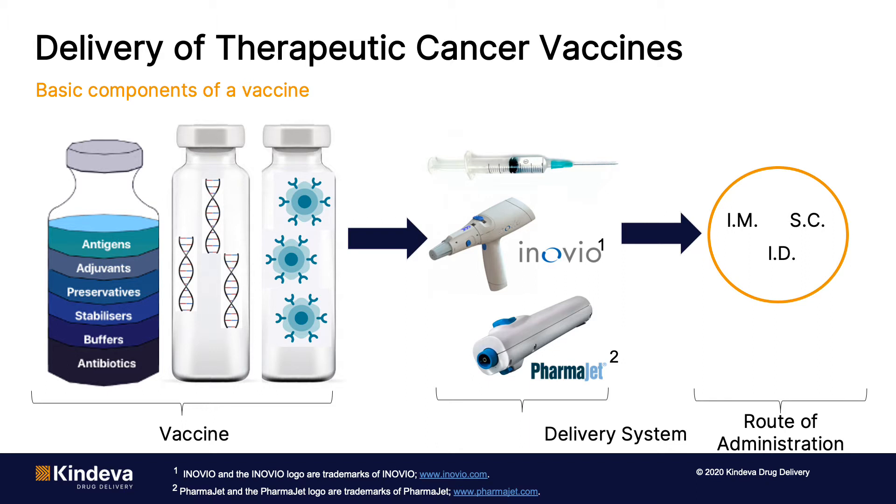There are devices that have been developed and are currently being developed that can precisely and accurately administer a vaccine into the skin. Some examples are shown here. One of the problems with the conventional needle and syringe for intradermal administration is volume: typically with a standard needle and syringe, we're talking about 50 to 100 microliters, when most vaccines are one to two mils.